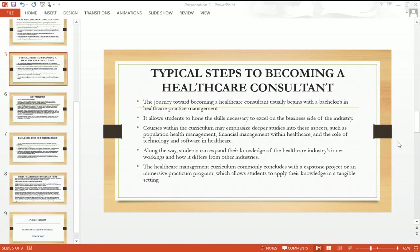It may differ in different schools. Either they give you a capstone project, or they give you an immersive practicum program which allows students to apply their knowledge in a tangible setting.